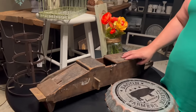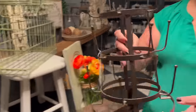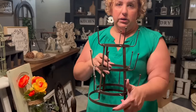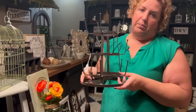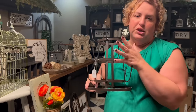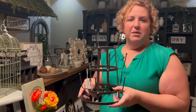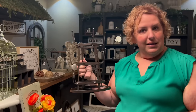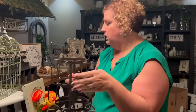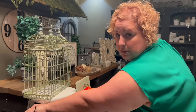And if you do end up putting that in the kitchen, this would be a nice accent piece with it — this is a mug holder. You just flip your mug upside down and hang it there. How cute would it be if you had all different shaped white mugs on this? That would really shine on any island or coffee bar.